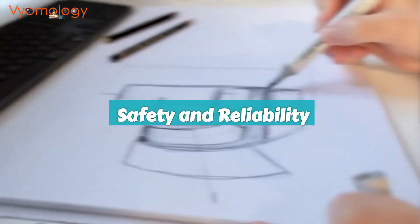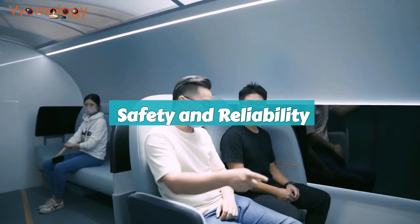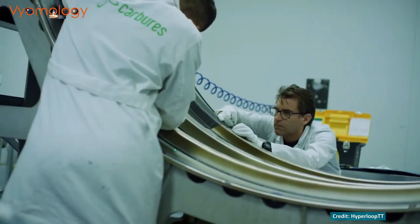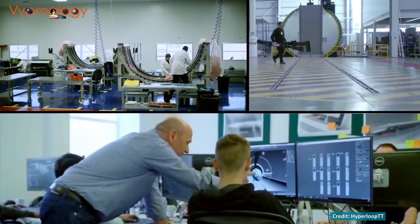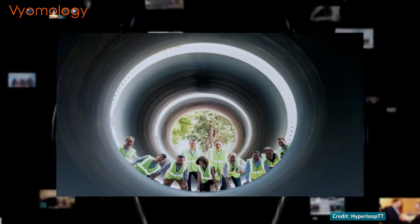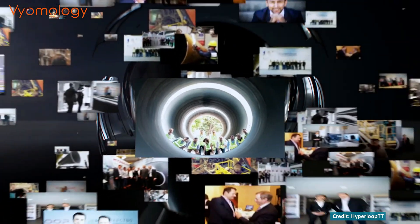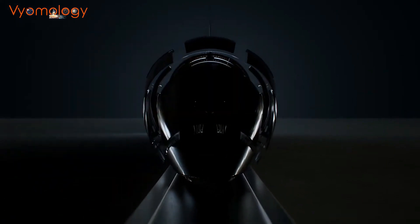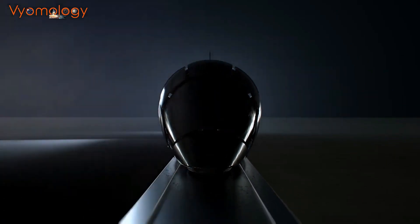We're talking about the potential to reach up to 760 miles per hour, or 1,220 kilometers per hour. But what about safety? It's a top priority. The Hyperloop is designed with safety in mind, equipped with multiple emergency systems, and the pods are built to withstand even the most extreme conditions. Plus, since it's enclosed in a tube, there's no risk of accidents with other vehicles or pedestrians. Safety and reliability are non-negotiable.